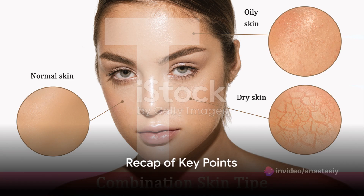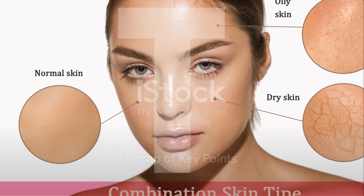So, what have we learned today? We've journeyed into the world of skincare, beginning with the common skin problems many of us face. We've acknowledged that understanding our skin type is an essential first step in choosing the right skincare products.